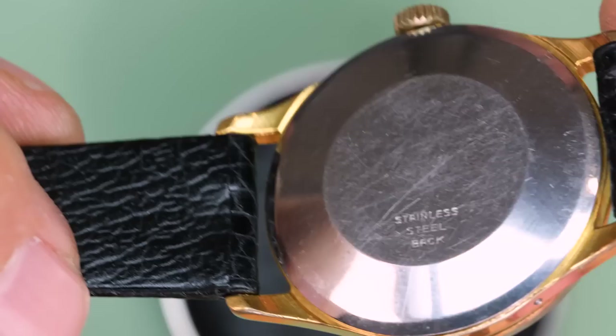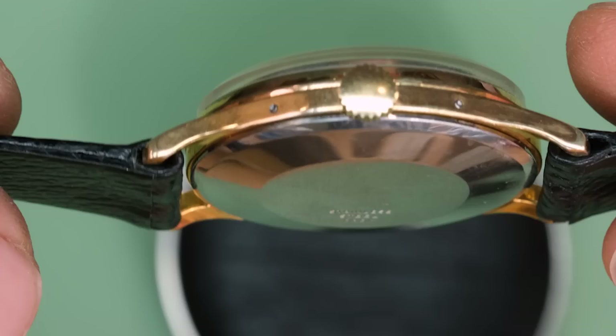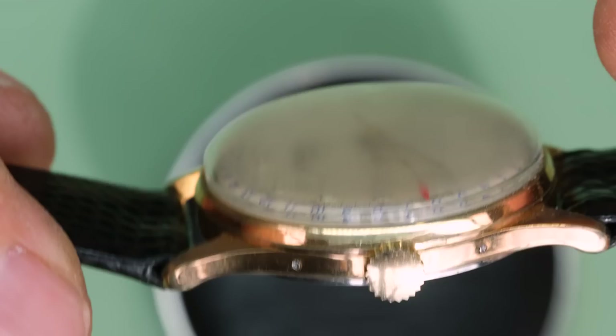The watch is gold plated — a little bit worn here and there, but overall pretty okay. The watch seems to be from the late 1940s or perhaps early 1950s, so for that age it's in pretty good condition.